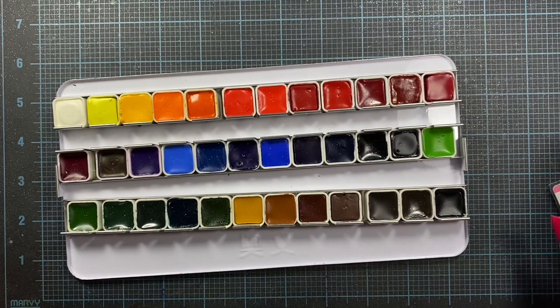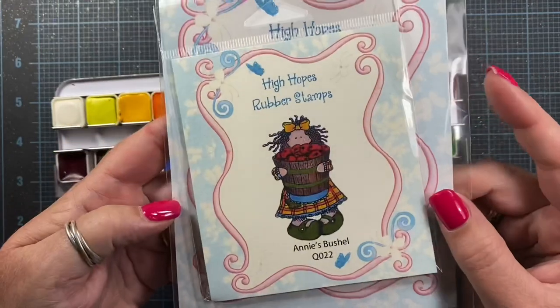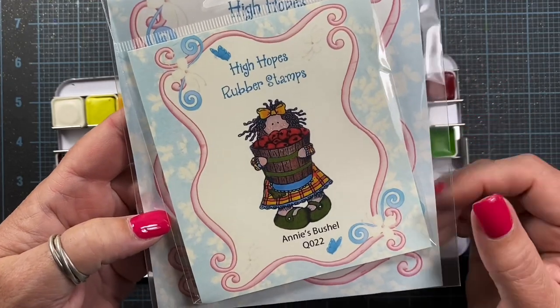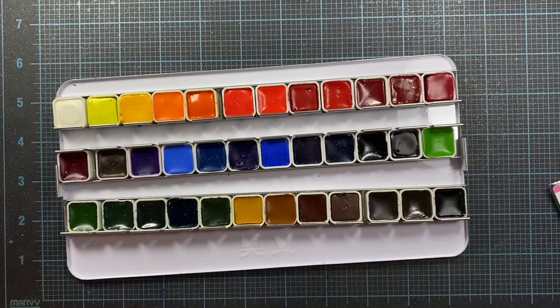I'll go ahead and speed up this portion of the video — if you'd like to watch, great, I invite you to. Otherwise, I hope you have a wonderful weekend. I think I'm going to be coming on later to share a card I'm going to be making with this rubber stamp from High Hopes — it's called Annie's Bushell. So if you're interested in seeing that, stay tuned for that video to come up later today. Thanks so much for watching, everyone. I hope you have a wonderful weekend and enjoy the rest of the video.